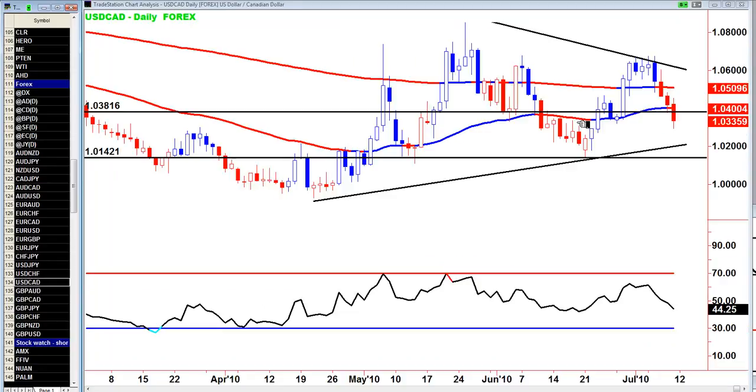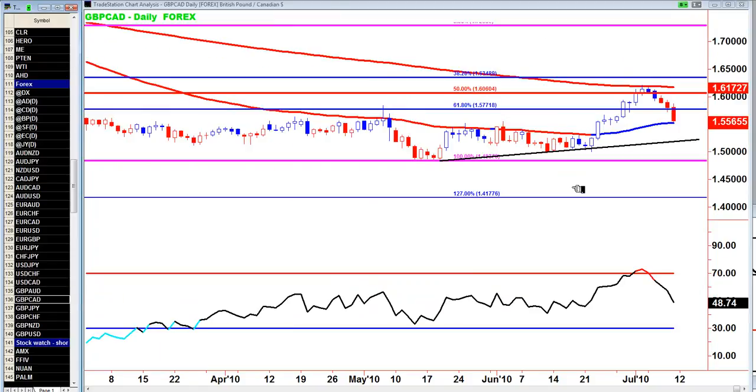USD CAD — because of the potential bounce in the dollar index and the strength in the CAD, I think they're going to cancel each other out. I'm anticipating a lot of sideways action despite the fact this is a trigger bar. The risk-reward ratio is not there and the indices are telling me we could potentially get a lot of sideways action.